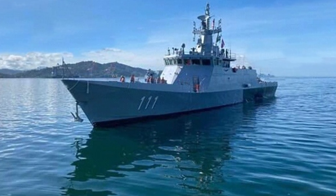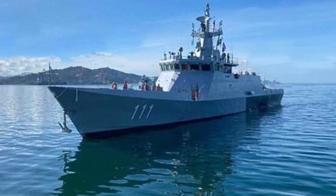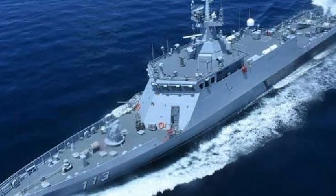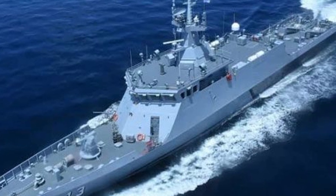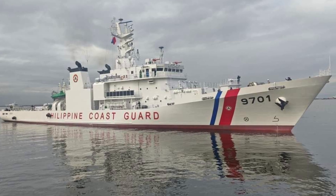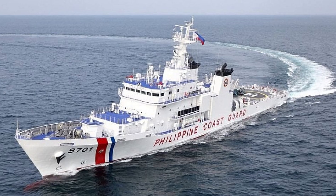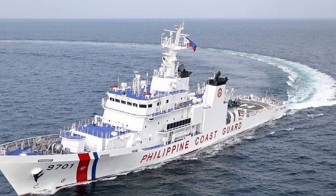Malaysia's Keras-class Littoral Mission ships, at 68 meters, offer superior range of 2,000 nautical miles at 15 knots and helicopter support, enhancing multi-role potential, but their higher cost and slower agility of 24 knots make them less practical for rapid response constabulary tasks. The Philippines' Teresa Magbanua-class, at 56.6 meters, mirrors the Cape-class' endurance of 28 days and size but lags in speed at 22 knots and lacks the Evolved variant's advanced systems, giving Australia an edge in operational flexibility.